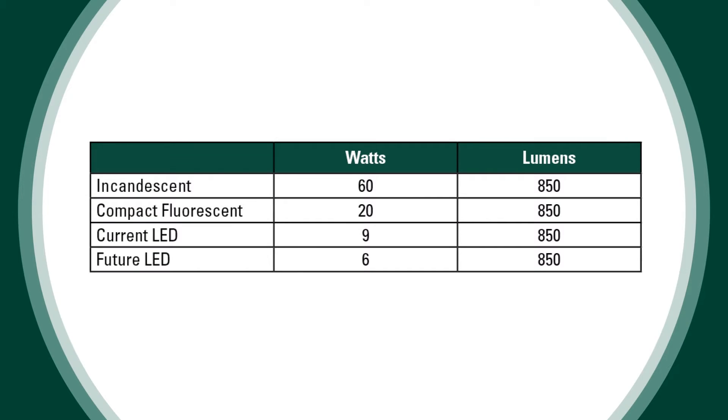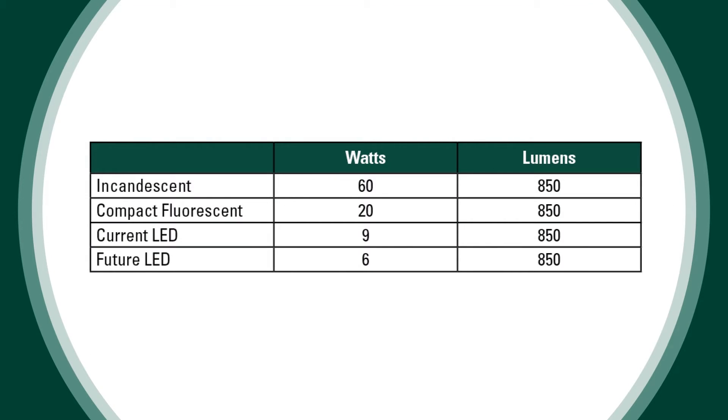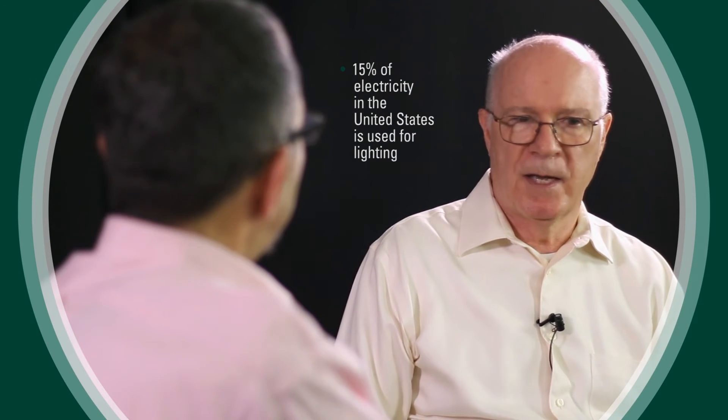One of the reasons we like incandescent light, like this incandescent light bulb, is it produces light in the same process the sun does — by heat — which is what we're used to. But it's very inefficient: a 60-watt bulb requires 60 watts to produce 850 lumens. Fluorescent lights produce 850 lumens for about 20 watts. But an LED, even today, can produce the same light as a 60-watt bulb with only 9 watts, and future developments could bring that down to 6 watts — about one-tenth the energy of an incandescent. When you consider that 15% of electricity used in the United States goes to lighting, this is a tremendous improvement, and in 20 years or so essentially all lights will be LEDs.